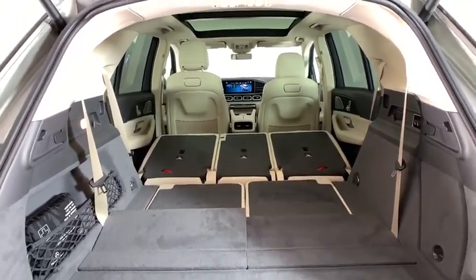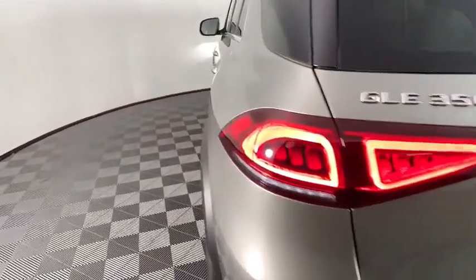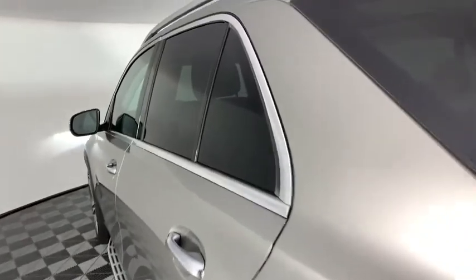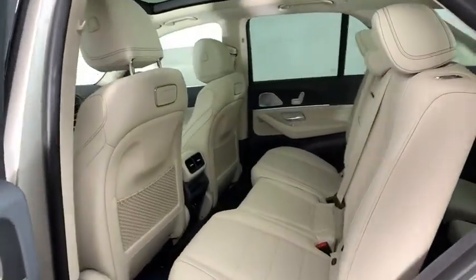Eight speakers, rear window defroster, security system, heated front seats, power windows, compass, trip computer, electronic stability control, brake assist, tachometer, and HD radio.